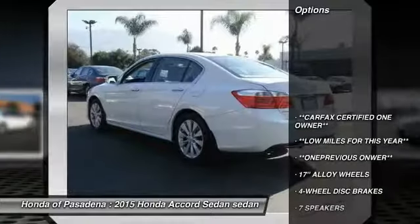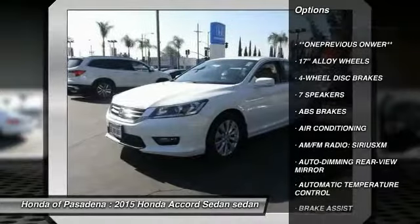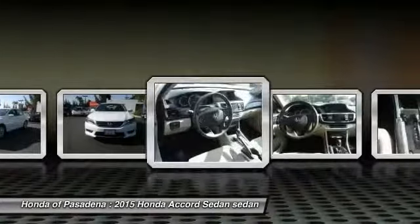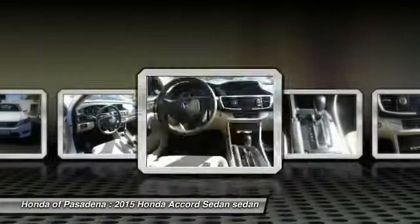Traction control, power passenger seat, dual airbags, leather-wrapped steering wheel, air conditioning, power steering, four-wheel disc brakes, heated front seats, electronic stability control — all lights included. Come take a test drive today.